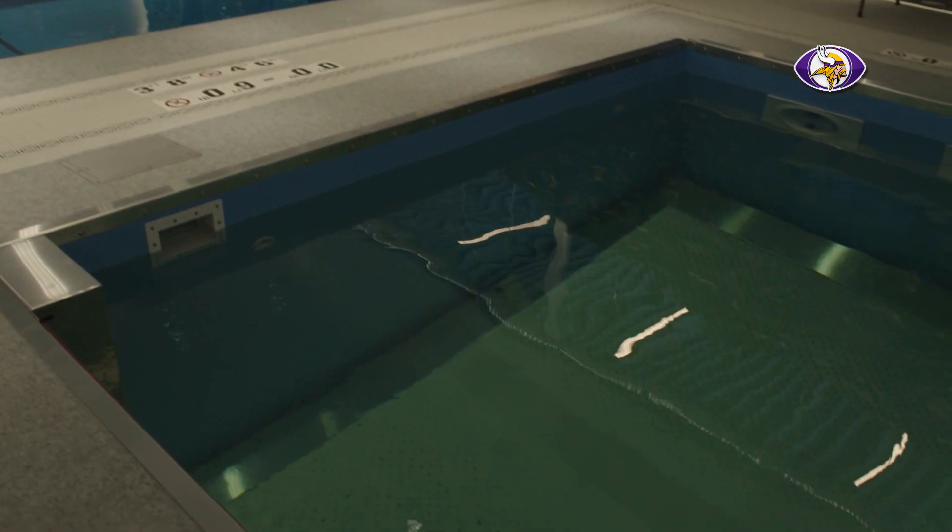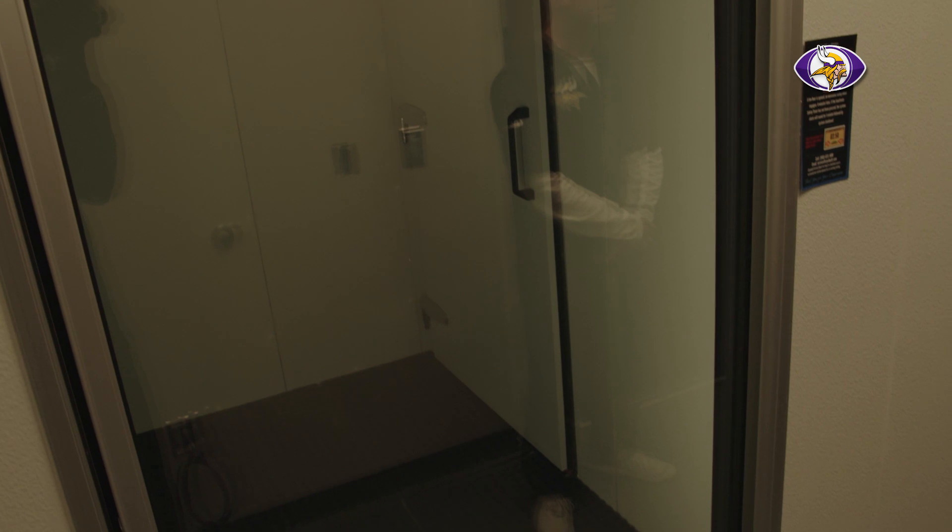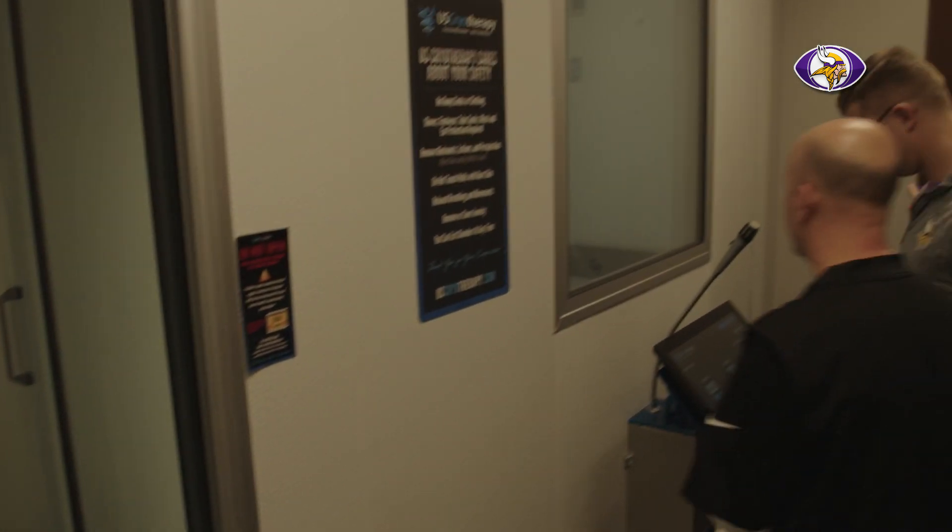We have a cryo chamber — it's an electric cryo chamber, which is different from the nitrogen-based ones. We felt it was a little bit safer for our players. It's going to be a huge benefit in their recovery, allowing those who want to get in the cryo chamber once a day to really regenerate their body, keep inflammation down, and get ready for the next day.